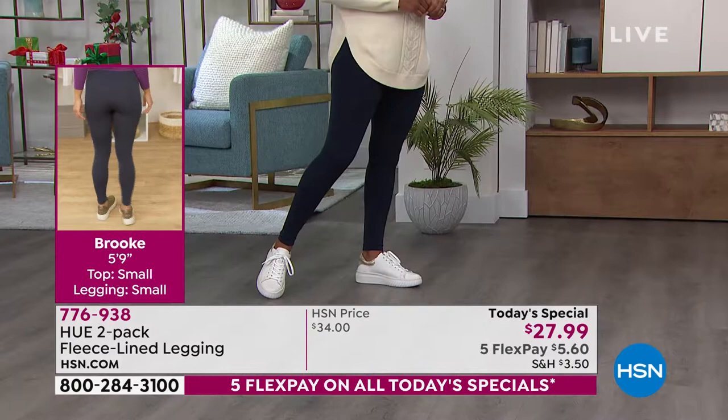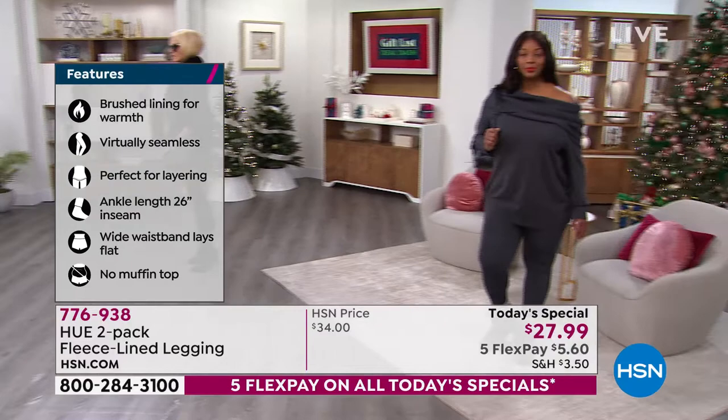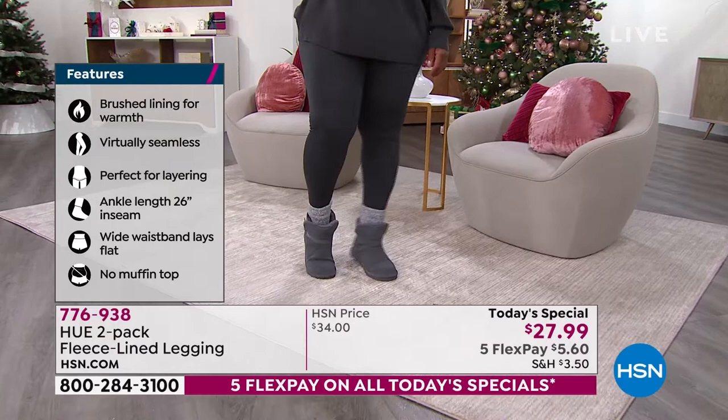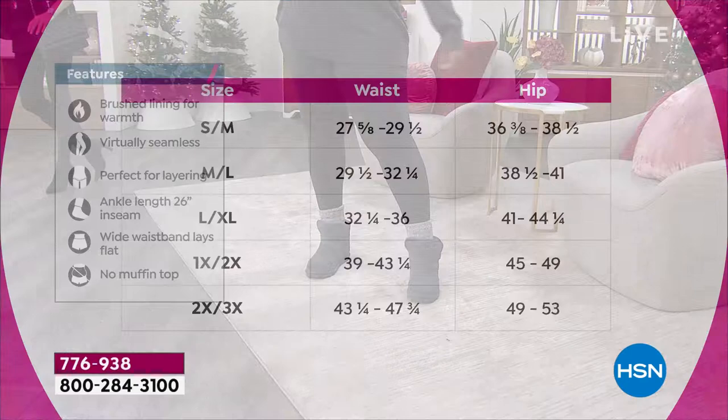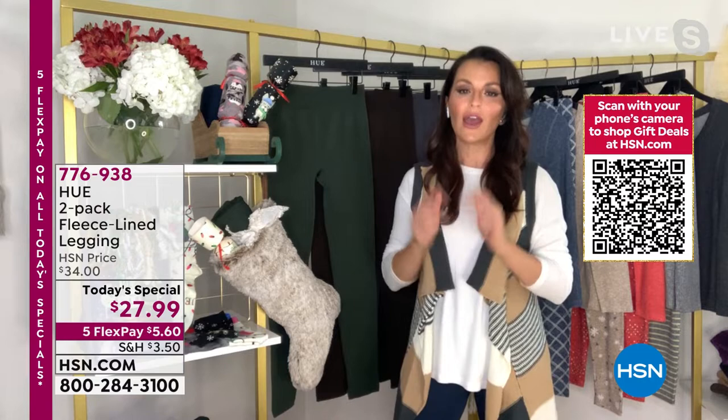The dual sizing also makes it perfect for a gift — you may know someone's probably a smaller medium without knowing their exact size, and you can pretty much guess their size range. At this price, you're getting two pairs of leggings home for $28, or on flex pay that's $5.60 — just $2.80 per pair. You don't have to feel guilty about keeping one for yourself. I highly recommend gifting the other because look how cute this would be in a stocking.